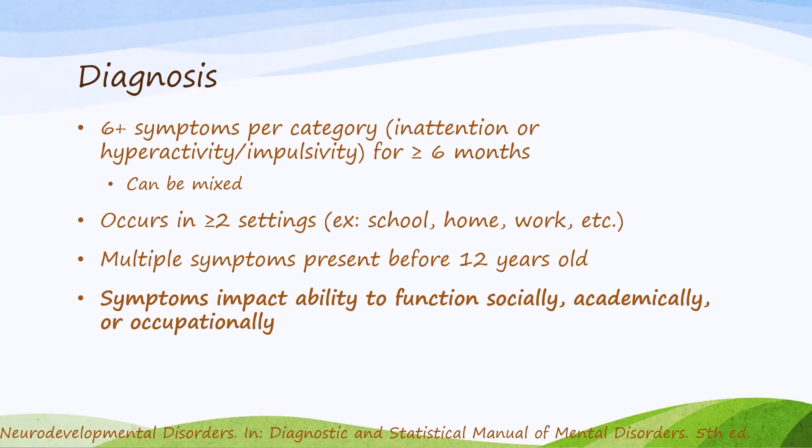Patients should display multiple symptoms before they are 12 years of age. What distinguishes ADHD from normal behavior is that those ADHD symptoms describe every two-year-old and most six-year-olds, but what distinguishes normal childhood behavior from ADHD is that these behaviors are so severe that they impact that patient's ability to function socially, academically, or occupationally.